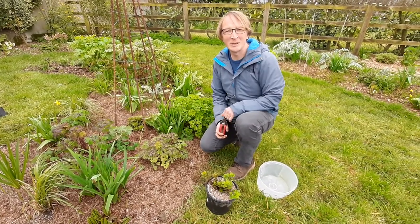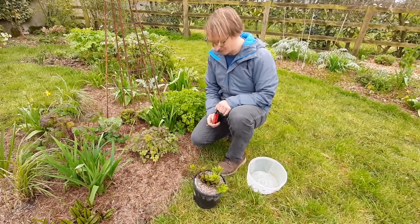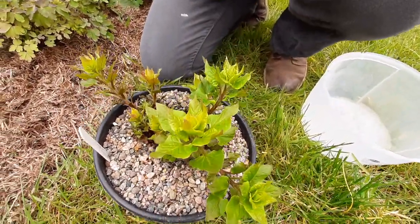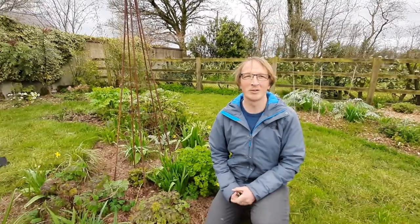Hi, this is Patrick from Tears. It's the 4th of April today and I just wanted to show you one of my perennial vegetables that I grow in the garden. This plant here is called Hablitzia tamnoides, otherwise known as Caucasian spinach, and I found out about it from a book called Around the World in 80 Plants by an author called Stephen Barstow.